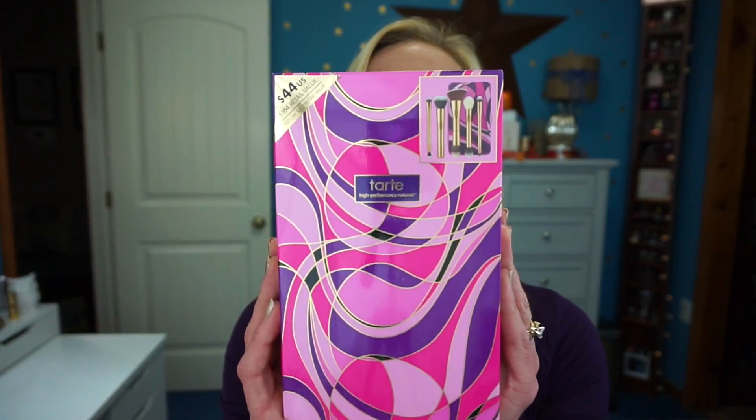I think that's the great thing about the beauty community — we all work together and learn from each other, so I don't know it all. The last item I picked up is the Tarte High Performance Naturals — the Tartist Toolbox. Here's what the actual package looks like, and it does have all these brushes included.